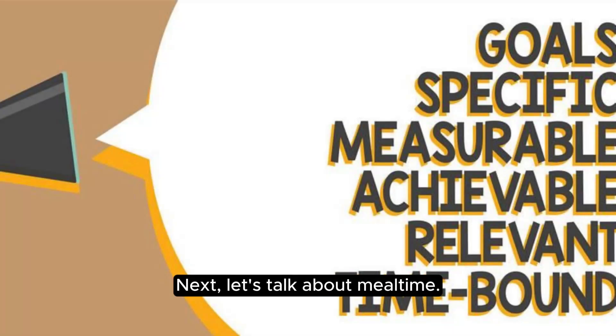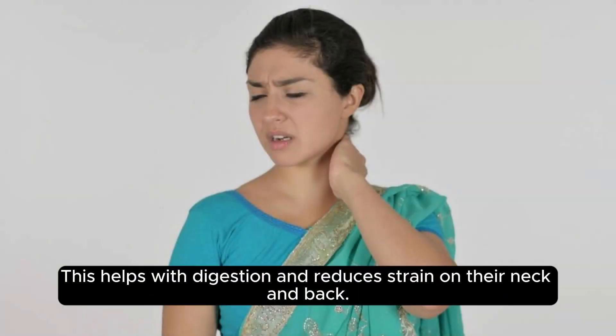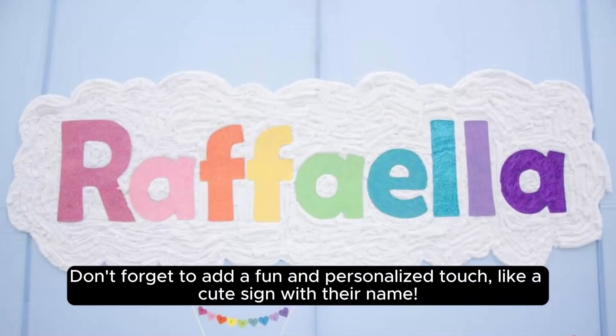Next, let's talk about mealtime. Elevate your pet's dining experience by using raised bowls. This helps with digestion and reduces strain on their neck and back. Don't forget to add a fun and personalized touch, like a cute sign with their name.